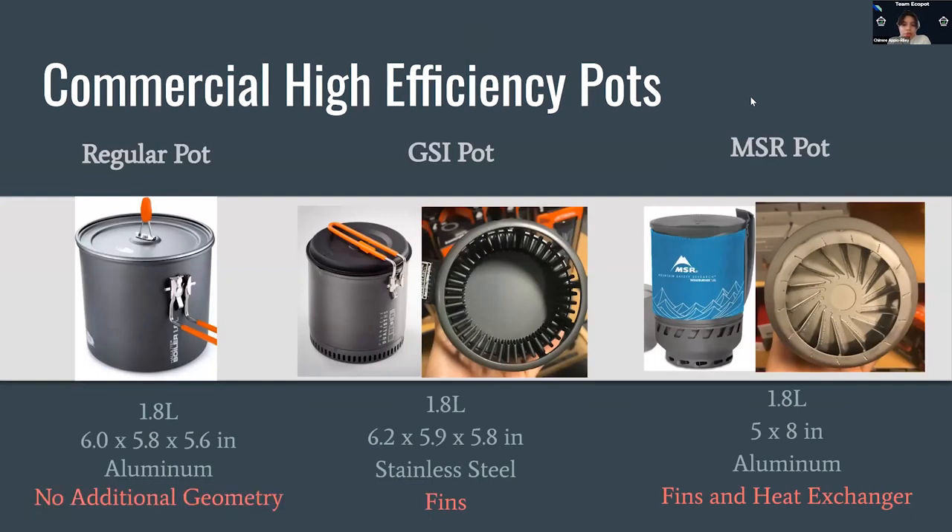We conducted a test for commercially available high efficiency pots. These camping pots are designed to be specifically efficient in their specifically designed camper stove setup, and we wanted to see if they are effective over an open fire. They have different materials and, most importantly, different geometries such as fins and heat exchangers. We have a standard pot as the control, then the GSI pot which has fins, and then the MSR pot which has both fins and a heat exchanger.